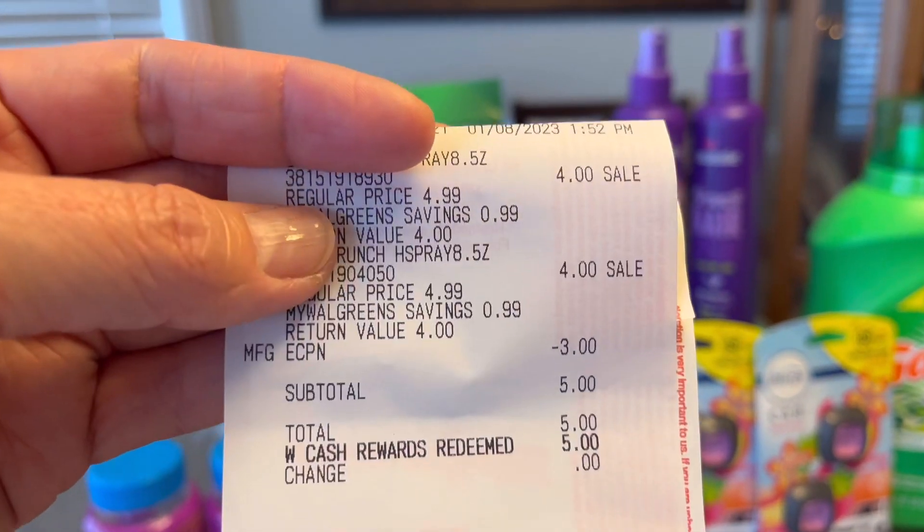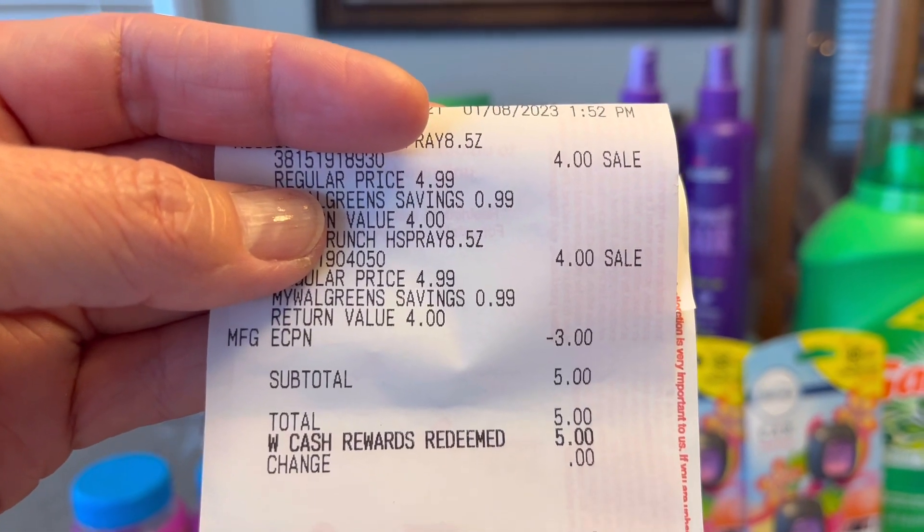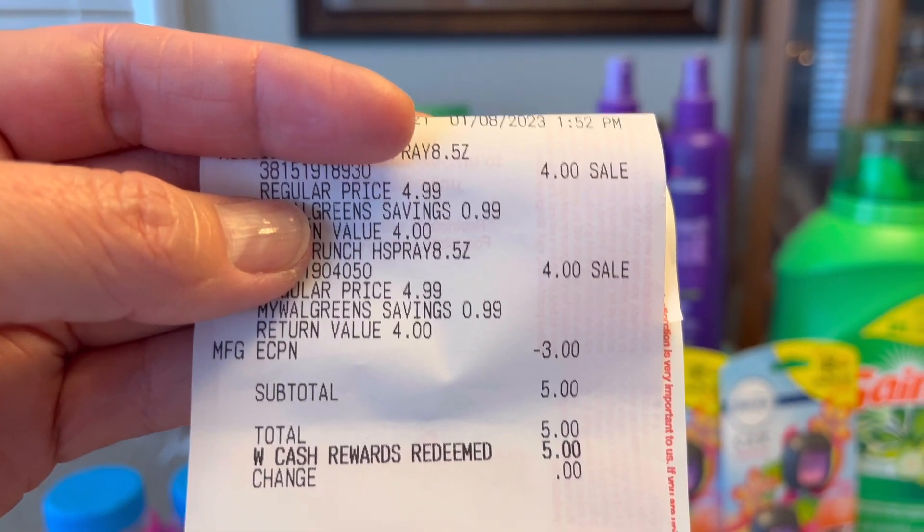For the Aussie, the $4 store Register Rewards printed and again I did not pay anything out of pocket because I used store money.